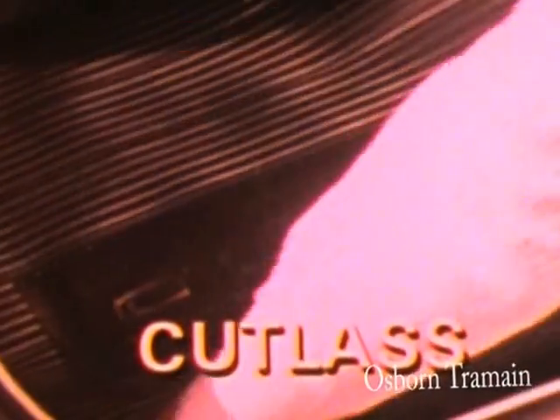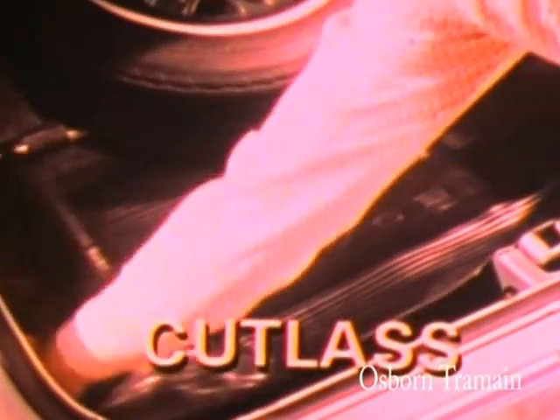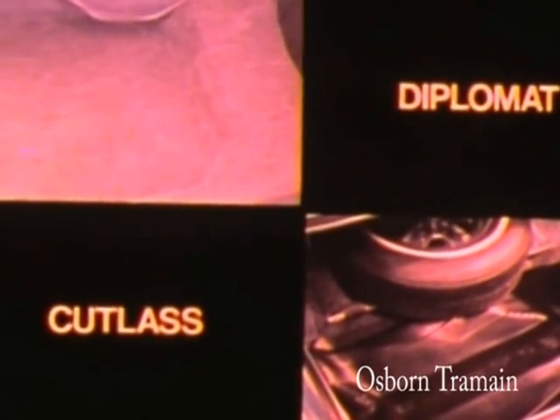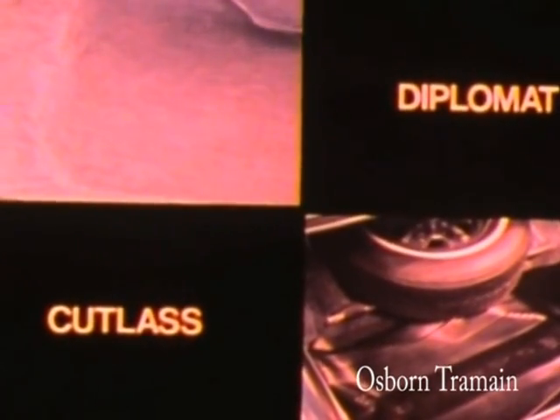Besides being surprisingly large and practical, Diplomat's trunk reflects Chrysler's attention to detail — obvious when you compare with, say, the more expensive Olds Cutlass Supreme Brougham. Olds doesn't offer carpeting, just an $11 mat. The Olds trunk is smaller than Dodge's, the space-saver tire is optional rather than standard, and the trunk opening is smaller.